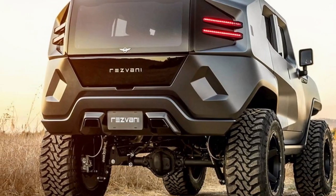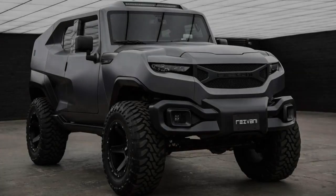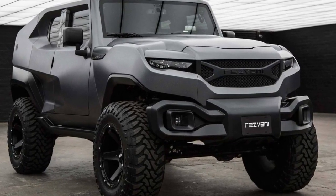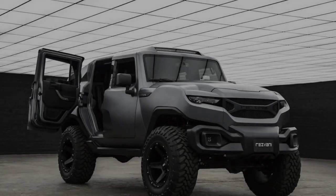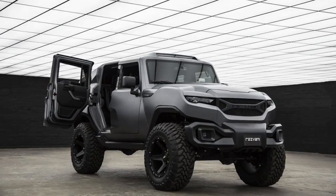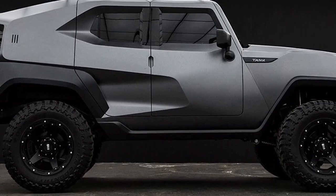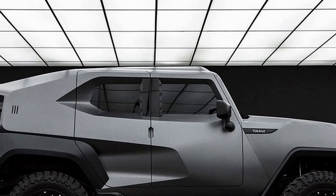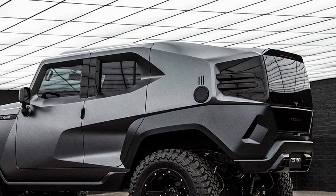Key features. Born from the vision of a pure driving experience, the Rezvana Tank was designed to be the most capable vehicle on and off the road. At its core is a powerful 6.4-liter, 500-horsepower V8 engine capable of propelling the Tank over any terrain.